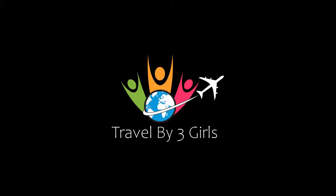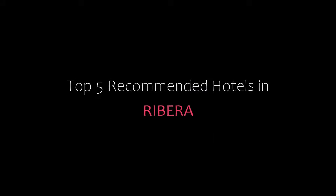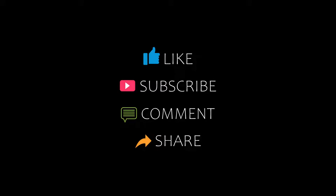Welcome back to our YouTube channel. You are watching a new video of copy commenting on this. Please subscribe to my channel and don't forget to like, share, and comment. Let's start the video.